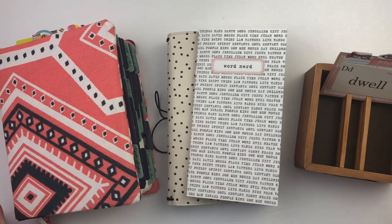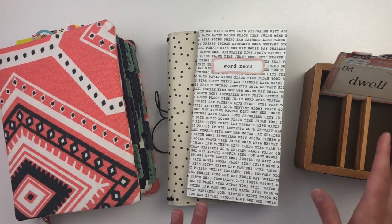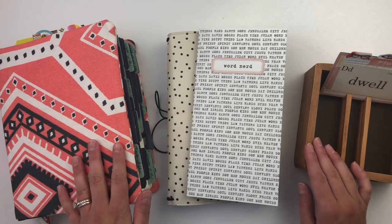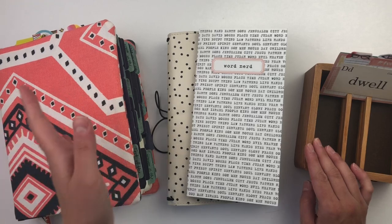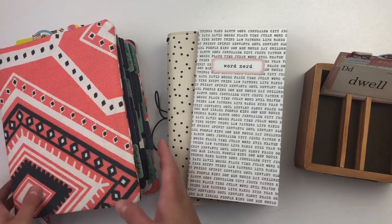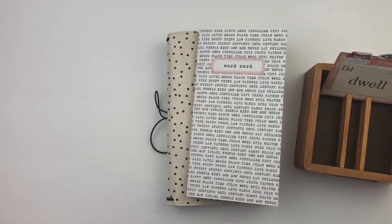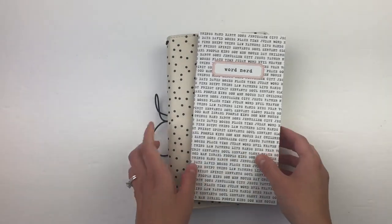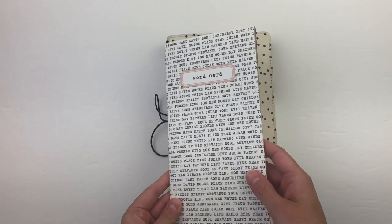I've got all sorts of stuff spread out here and I'll go through each one. What I think would be most helpful is to give you an idea of my process — what's the first thing I do. So I'm going to start there. Let me move a few of these things out of the way. Here is your little Word Nerd traveler's notebook that you get with the kit.